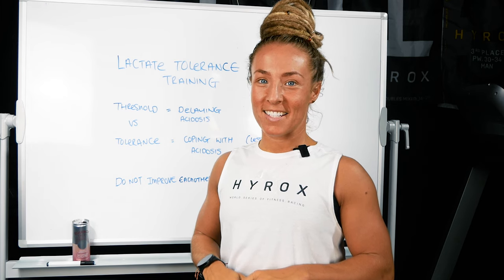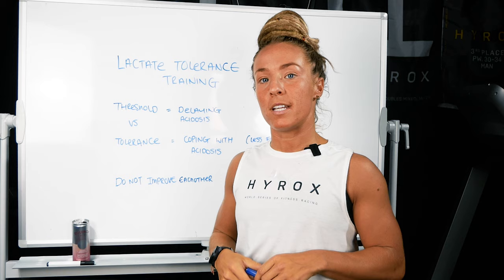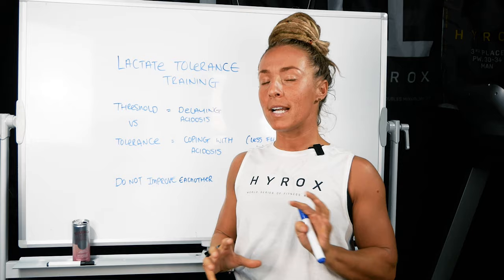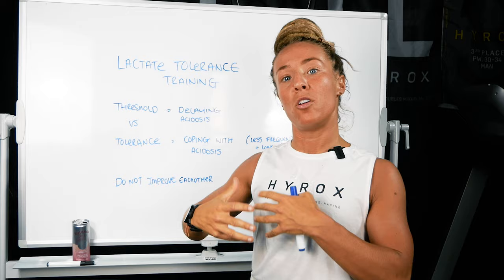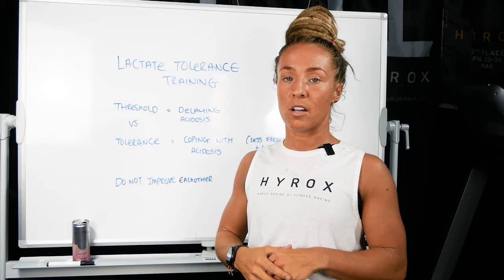Welcome back. This is an in-depth chat about lactate tolerance training and the importance of that when it comes to building your Hyrox performance. This is something we focus on inside of our Hyrox Compete program more than our Hyrox Perform program, because those taking part in Hyrox Compete are looking at much more of an advanced progression and are highly competitive. This is something we maximize for our guys when it comes to their lactate tolerance.